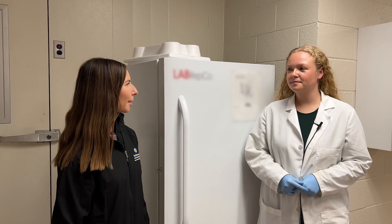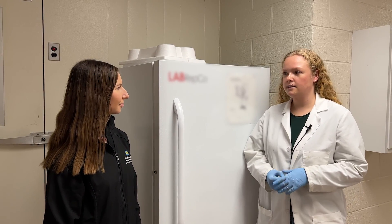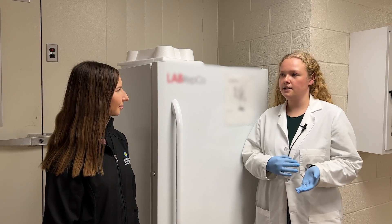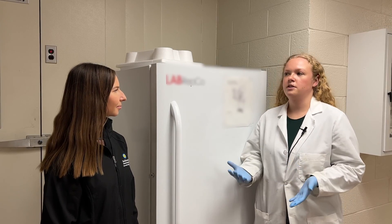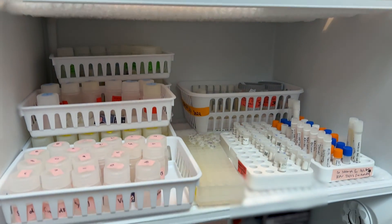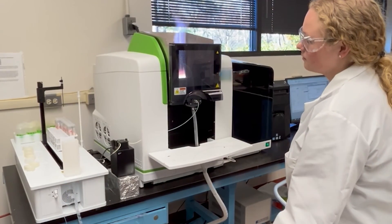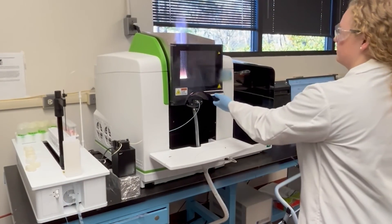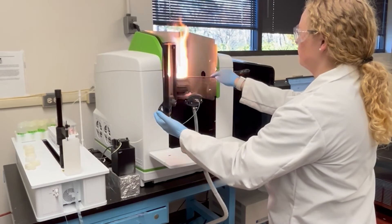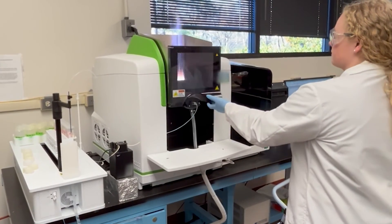What does it mean to be a lab technician? Being a lab technician is a lot about providing technical and lab support to our scientists and helping them address the questions they're asking using our lab techniques. I get to get my hands dirty with a lot of our samples, and I'm the one in the lab doing the analyses and doing the chemistry. But I'm also in a unique position where I'm training as a junior scientist, so I can start asking my own questions about the samples we have here.